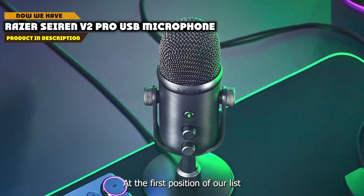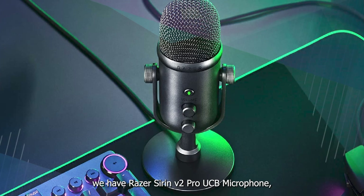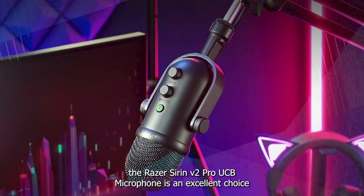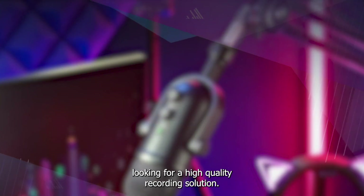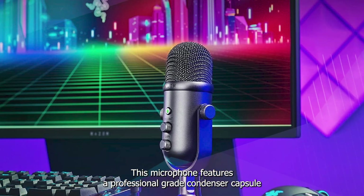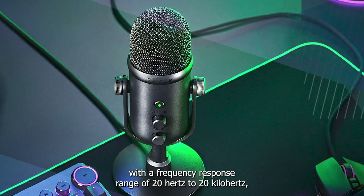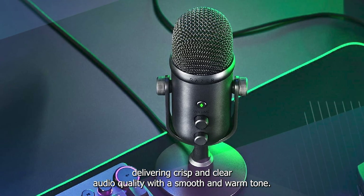At the first position of our list, we have the Razer Seiren V2 Pro USB Microphone. The Razer Seiren V2 Pro is an excellent choice for streamers, podcasters, and content creators looking for a high-quality recording solution. This microphone features a professional-grade condenser capsule with a frequency response range of 20 Hz to 20 kHz, delivering crisp and clear audio quality with a smooth and warm tone.